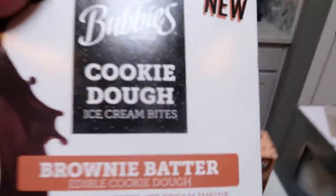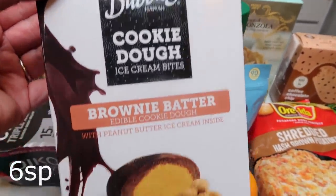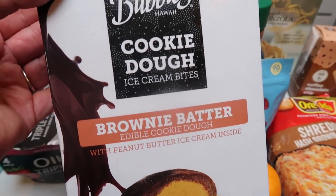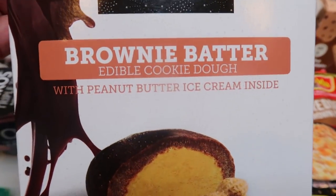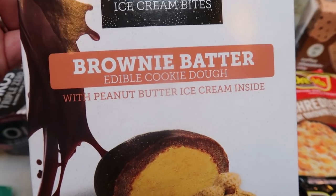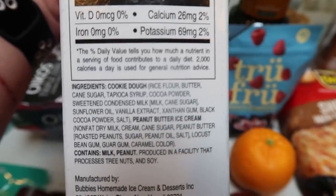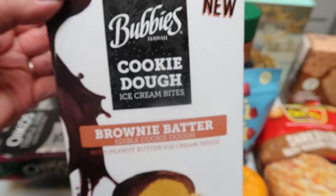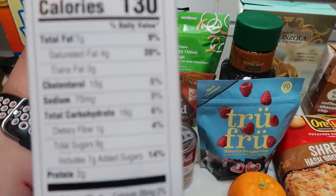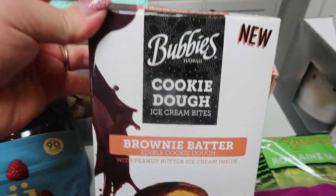I bought a similar product last week, but this is a new flavor. I did not love the other flavor, which was the cookie dough with vanilla ice cream, but I'm going to give it another shot because this is the brownie batter edible cookie dough with peanut butter ice cream inside — that sounds even better! It has the same calories and points as the other one. These are also $5.99 but there are six bites in here, so that's six nights of dessert. You can't beat that.